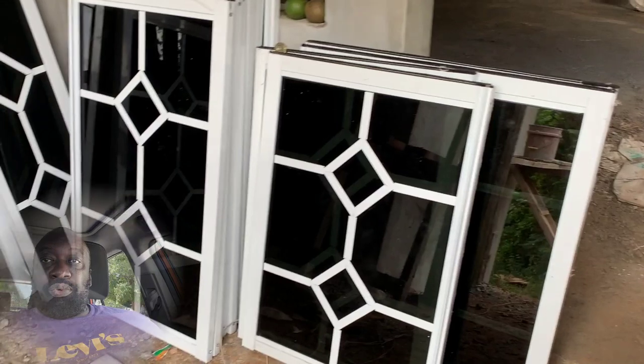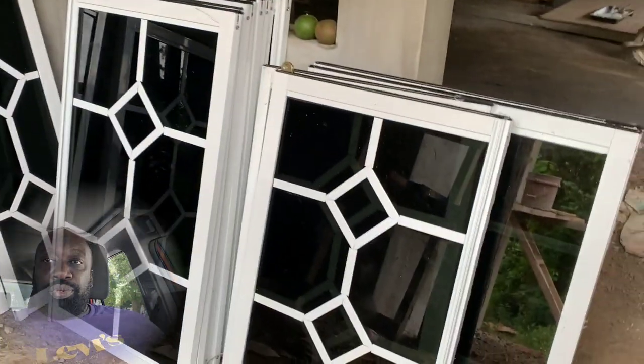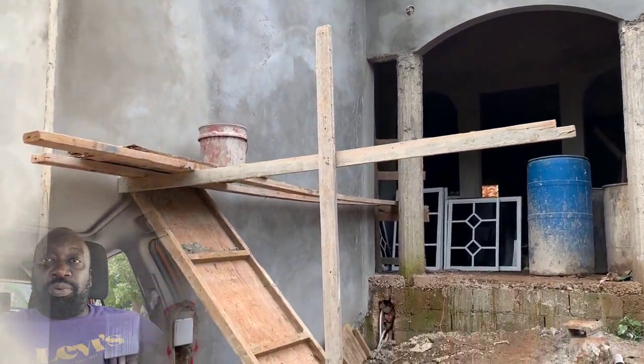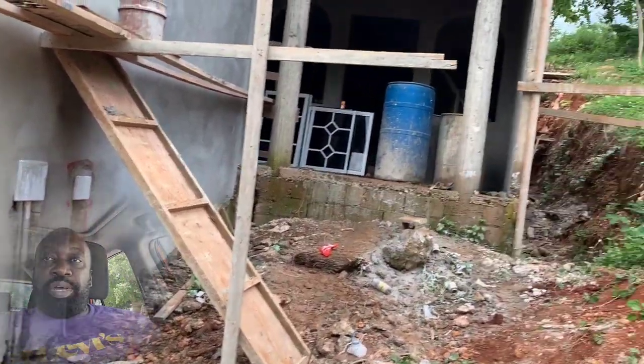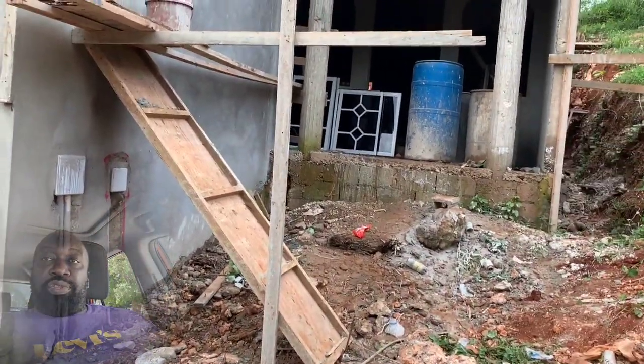We are approaching the front of the building. These are the windows. This is the front porch. The garage is complete — only the round post hasn't been done yet. This is a view from the outside of what it looked like up until the time this video was filmed.